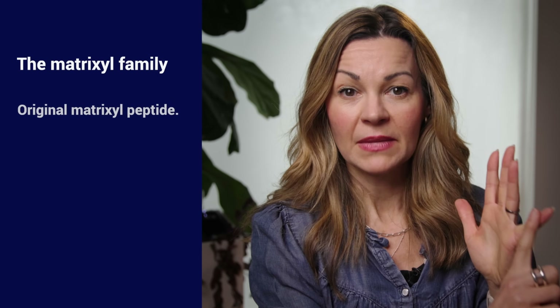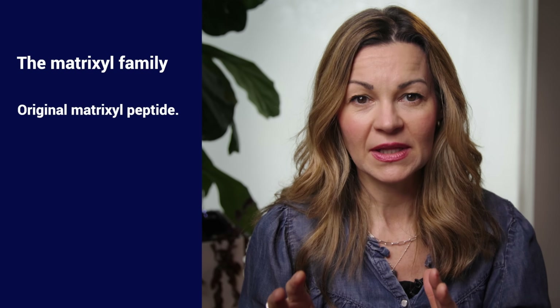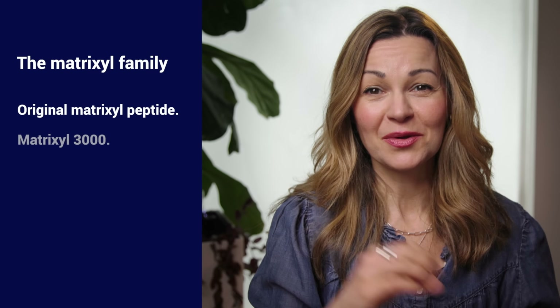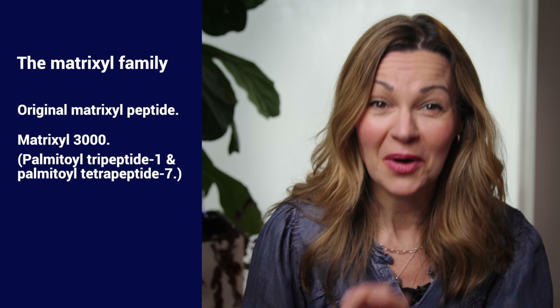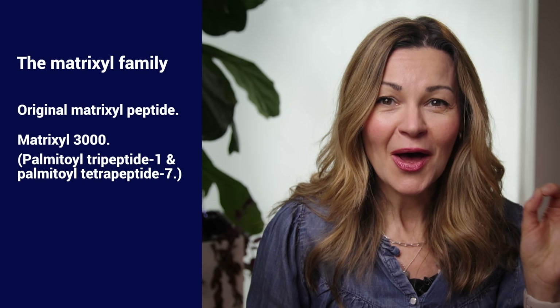That original Matrixyl peptide is still commonly seen in anti-aging skincare formulations and is a safe bet. On top of Matrixyl we've now also got Matrixyl 3000, and the makers say it's a more advanced formulation that combines two peptides — Palmitol Tripeptide-1 and Palmitol Tetrapeptide-7. They also stimulate collagen and elastin production but tackle other concerns like uneven skin tone too. There are a couple of controlled human studies supporting this, again not peer-reviewed.